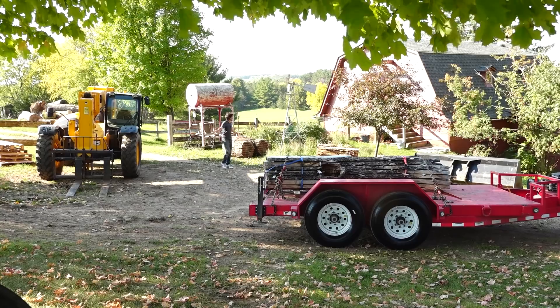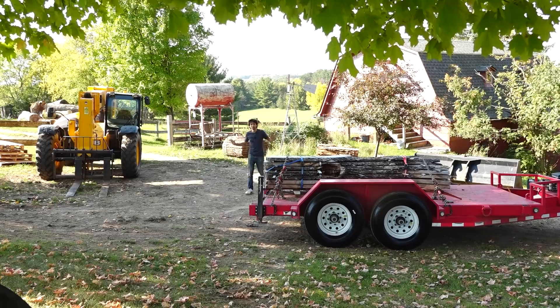Hey everyone, my name is Matt. Welcome to my backyard. It's a beautiful kind of fall day. We're starting to see some colors change out here. And I have something special and a little unique for you today.